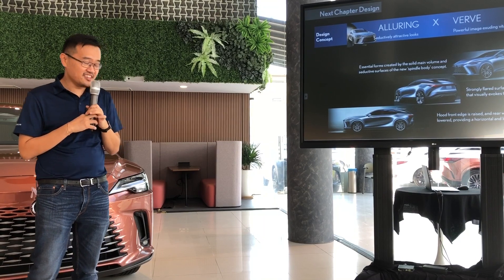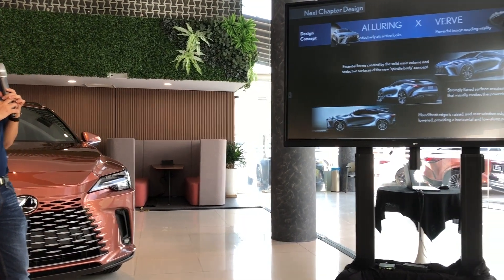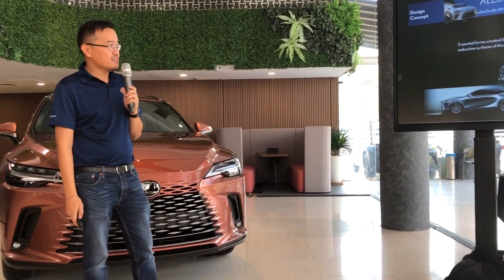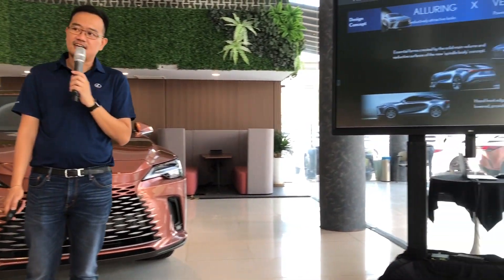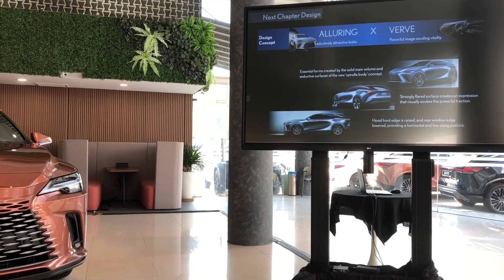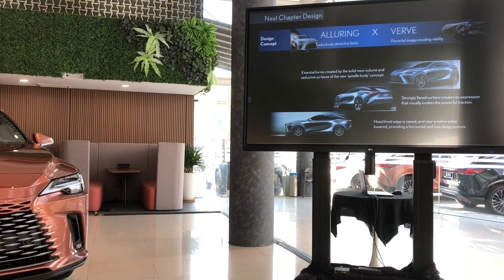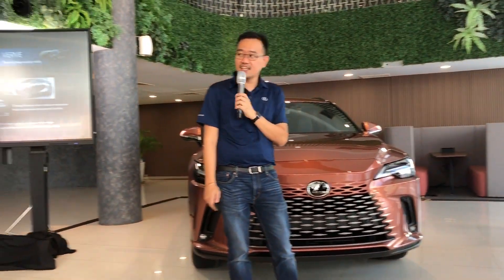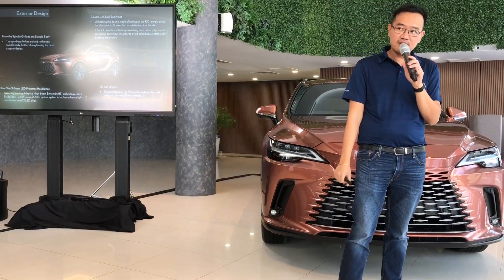Now, what is new — the design, especially on the outside. The design concept of alluring and verve. You can see that the surfaces, the grille, especially the front end, has been shaped to basically embody the new spindle body grille.